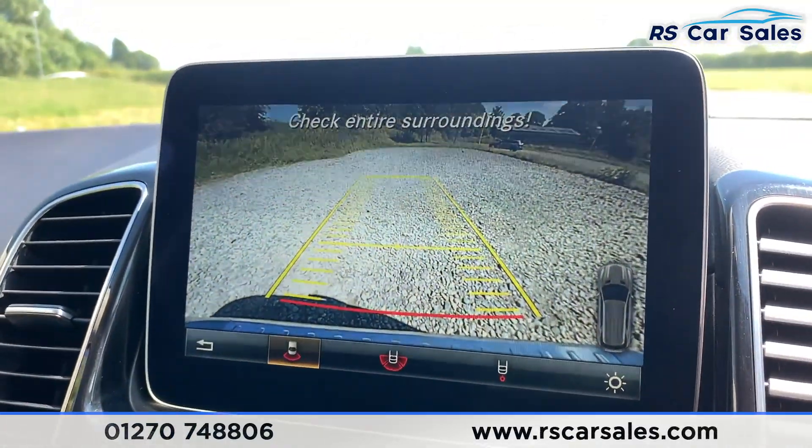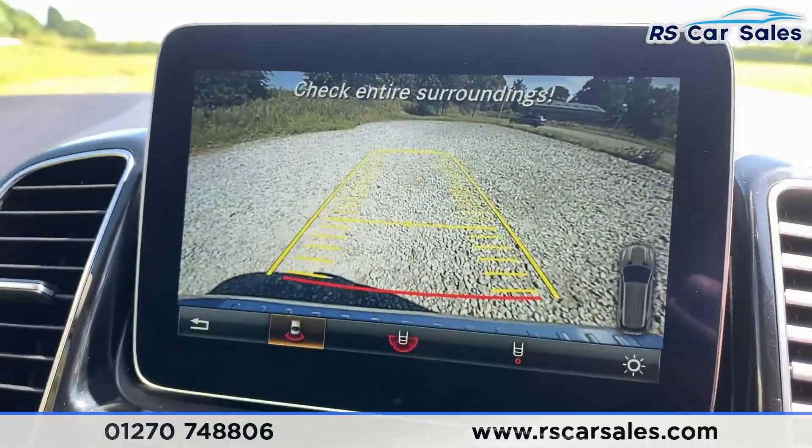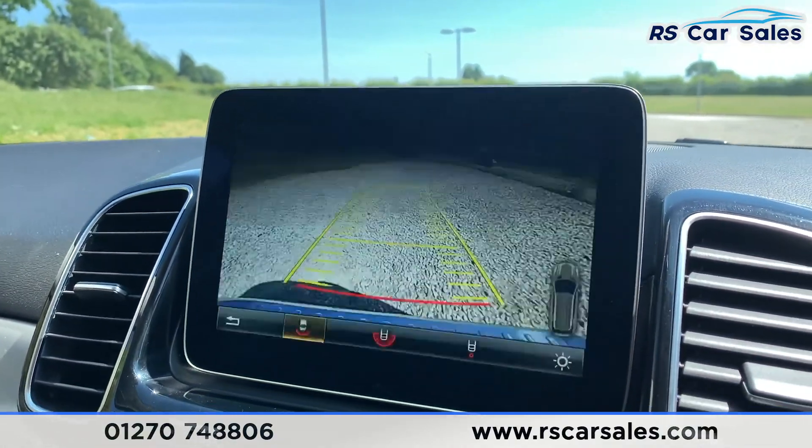That flickering you see on the screen is just rolling shutter from the camera phone, so nothing to worry about on this vehicle.